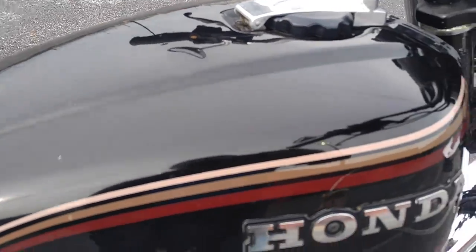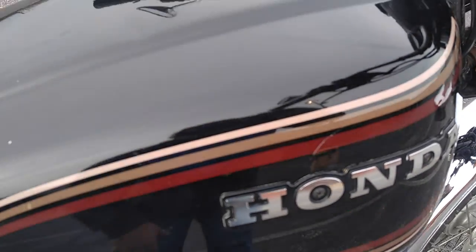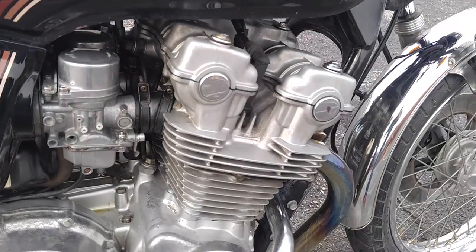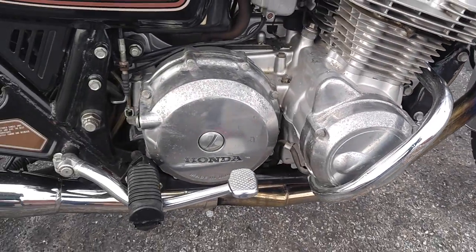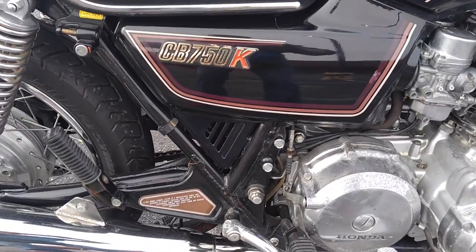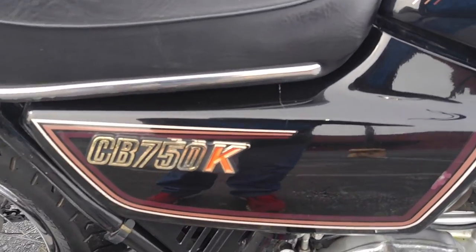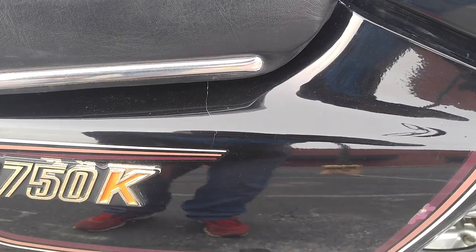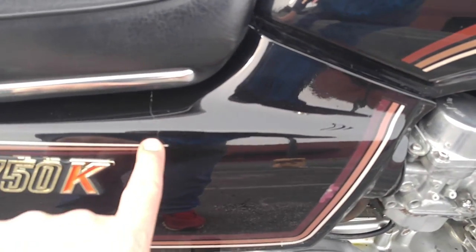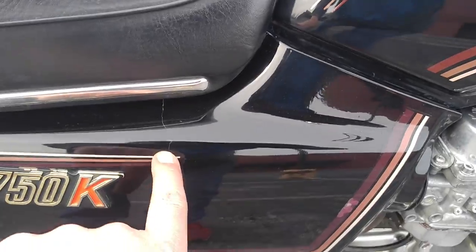Got one small dent in the top of the tank — kind of hard to see. A little bit of rash on the bars there. This side cover is cracked; it's not really separated that much yet, but it is cracked just a little bit, goes about down to the decal.